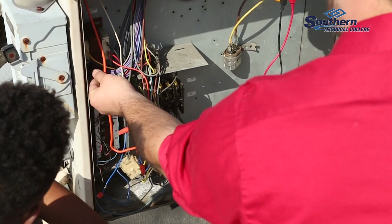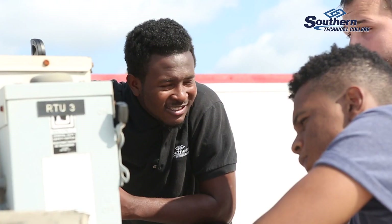HVAC isn't just about air conditioners — it's any air conditioning device, and that's like ice cream machines, ice machines, ICs, you name it.